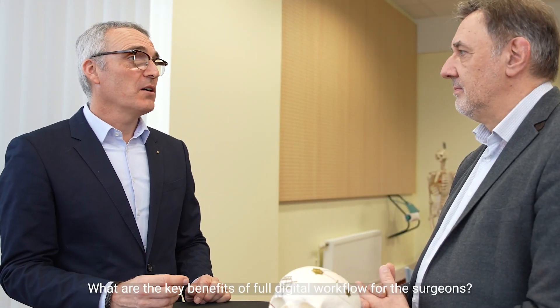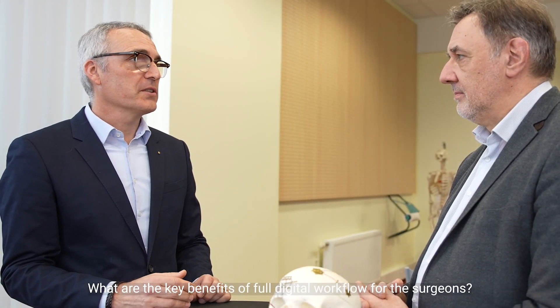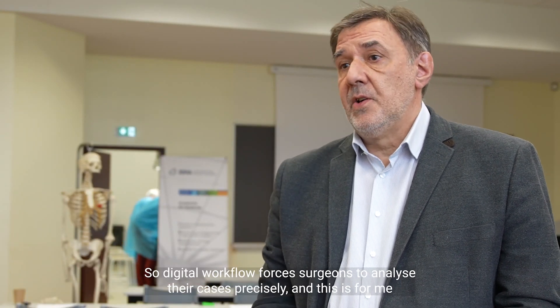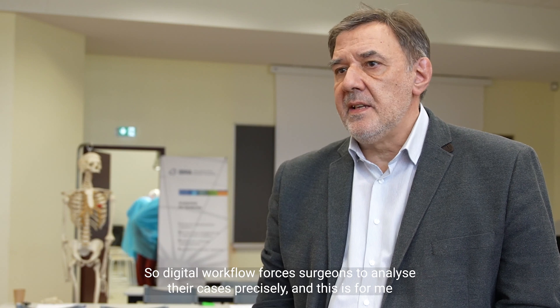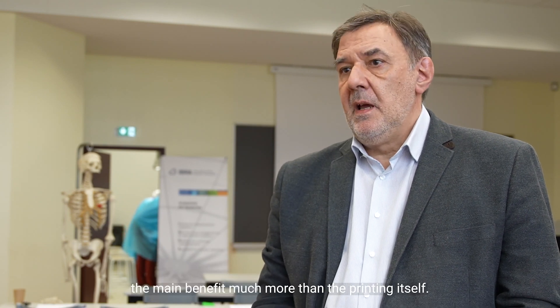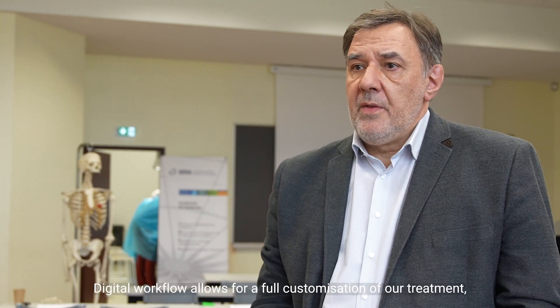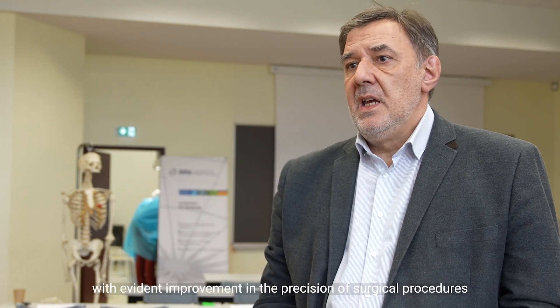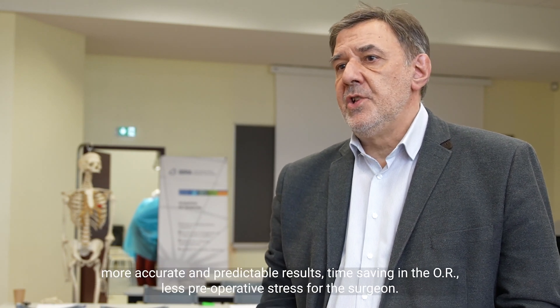What are the key benefits of a full digital workflow for surgeons? Digital workflow forces surgeons to a precise analysis of their cases, and this is the main benefit, much more than the printing itself. A digital workflow allows for full customization of treatment with evident improvement in the precision of surgical procedures.